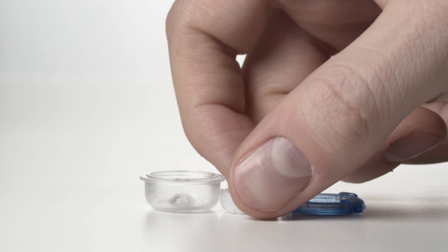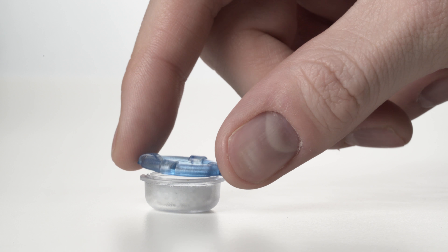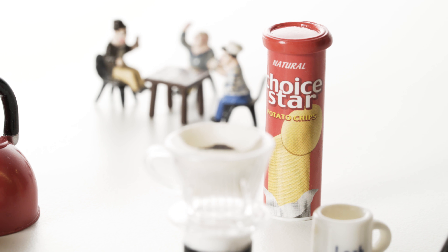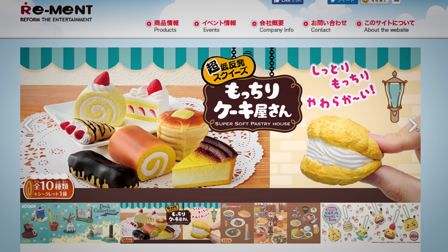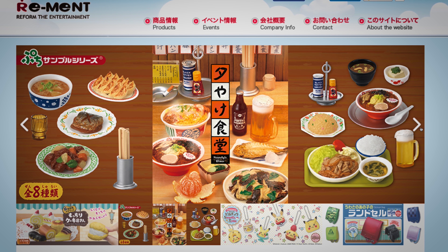My friend Lindsay bought me a miniature set while she was on a trip to L.A., and she introduced me to this specific brand of miniatures called Rement, which is out of Japan. They make really amazing, unique sets of miniatures. One set I looked forever for was the convenience store set — that's like my favorite collection.